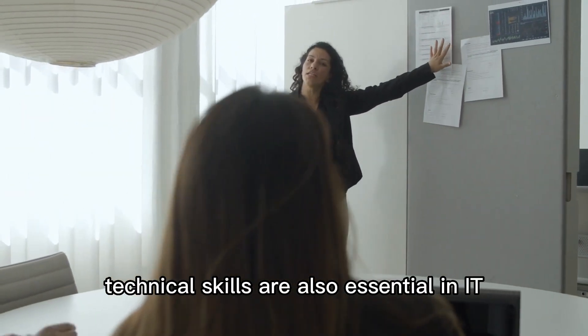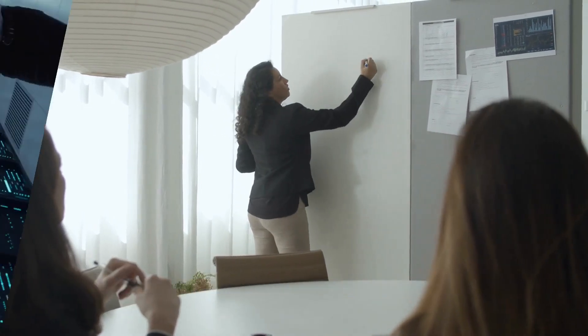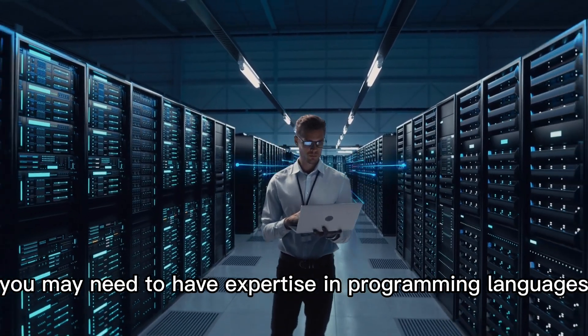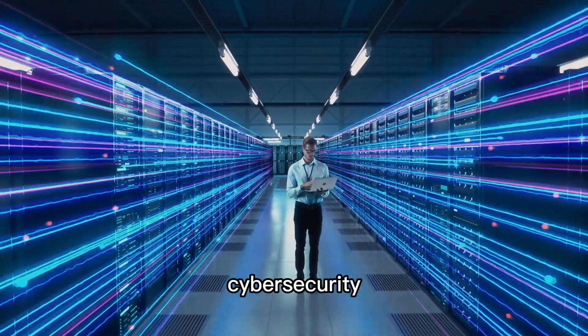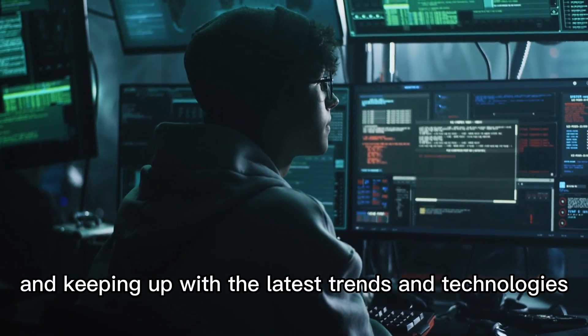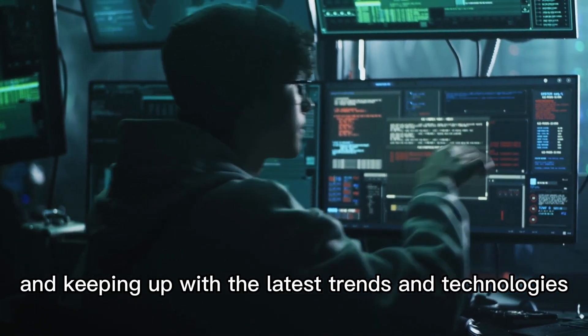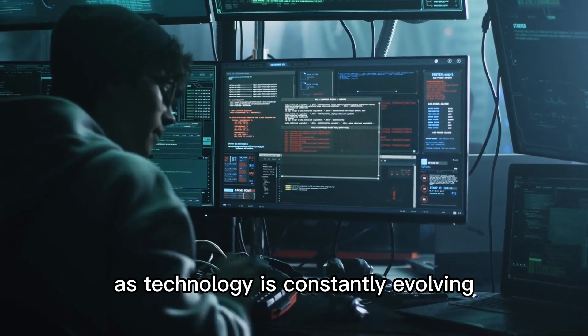They also need to be able to collaborate with others and work as part of a team. Technical skills are also essential in IT. Depending on the career path you choose, you may need to have expertise in programming languages, database management, network administration, cybersecurity, or other areas of IT. Continuous learning and keeping up with the latest trends and technologies in your field is also crucial in IT, as technology is constantly evolving.